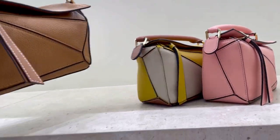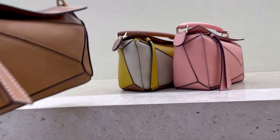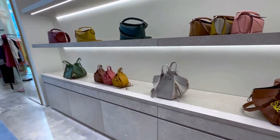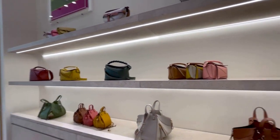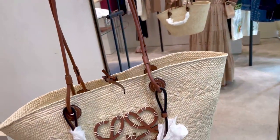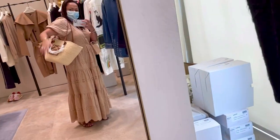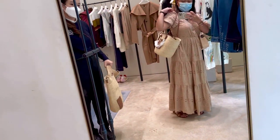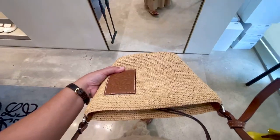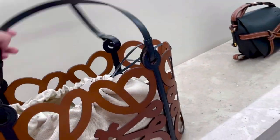Here we are at Loewe and I'm so interested in some of their bags. This one is the puzzle bag in mini size — such beautiful colors — and they have the hammock bag. I'm also very interested in their basket bag. It's like for the beach, and here in Thailand we always go to the beach and it's always sunny, so it's quite nice to have a basket bag. I'm very interested in Loewe because they have the best quality. This new one is quite cool.